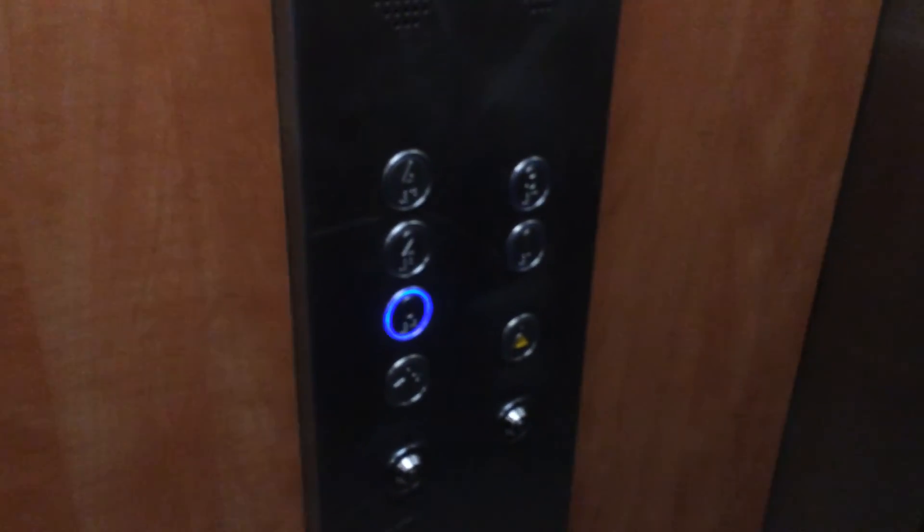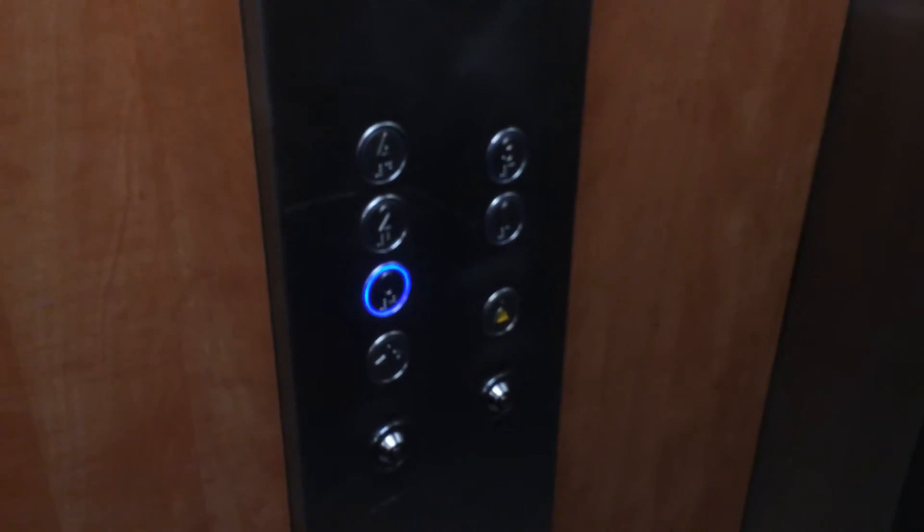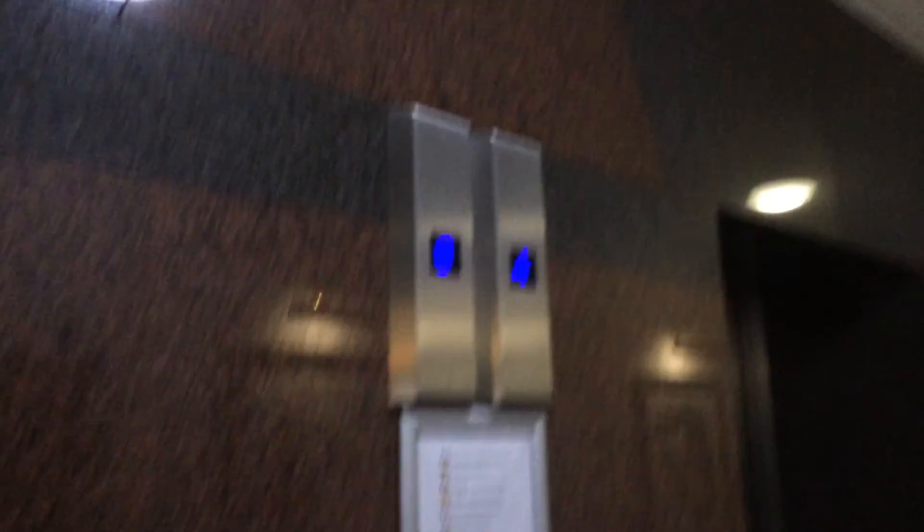Here we are back at zero. It's got the fixtures. There's another elevator right there — and that's it.